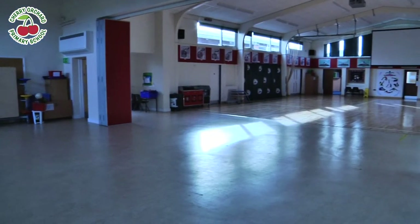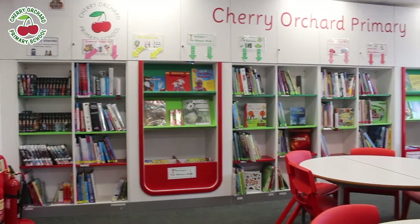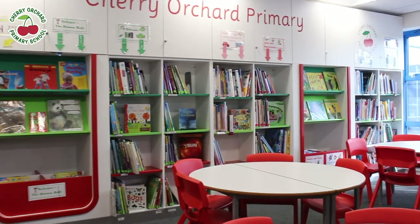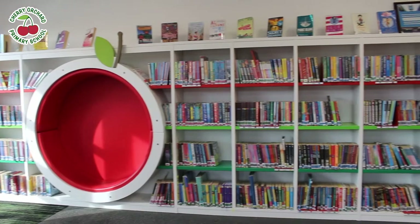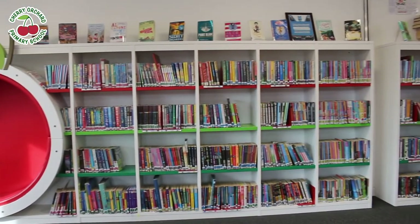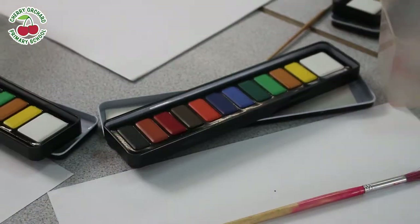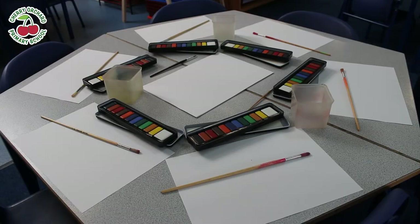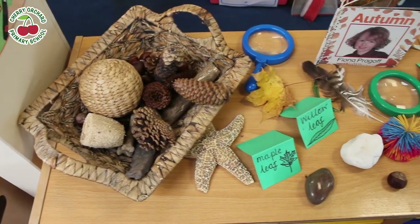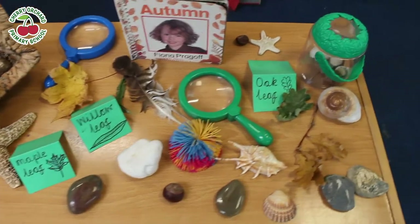Our newly implemented curriculum takes a high-quality text as the inspiration for our learning. This ensures the children are immersed into their learning with inspiring launch days and real purpose for their writing, research and investigations. We take our learning around the world, embracing cultural diversity, enabling our children to embrace and celebrate our differences at Cherry Orchard and in the wider world.